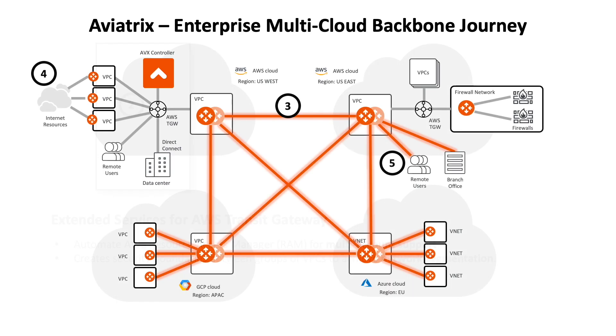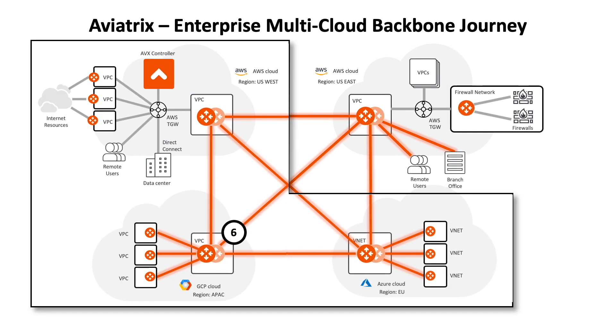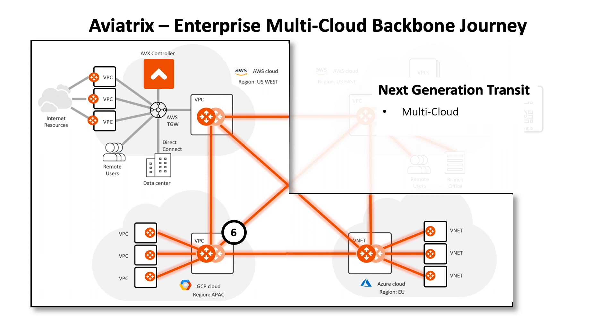Adding advanced transit services offered by the Aviatrix gateway, also launched from the AWS Marketplace, expands the architecture to include multi-region, secure egress, and secure user VPN use cases. Each one of these use cases has multiple simplicity, security, and performance benefits not possible using only native cloud constructs. Using the same advanced transit services also lets you extend your enterprise multi-cloud backbone architecture to deliver multi-cloud transit between AWS, Azure, and Google, or any combination.